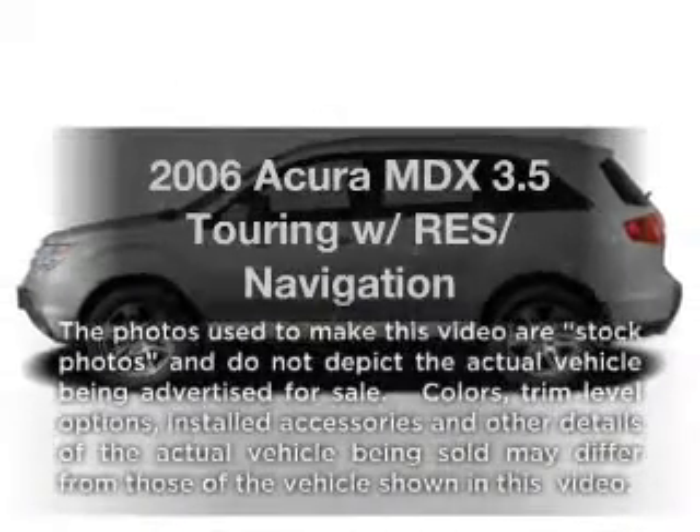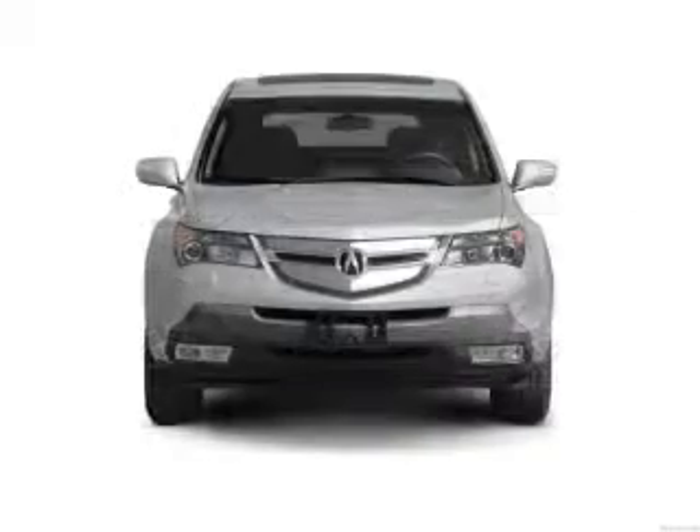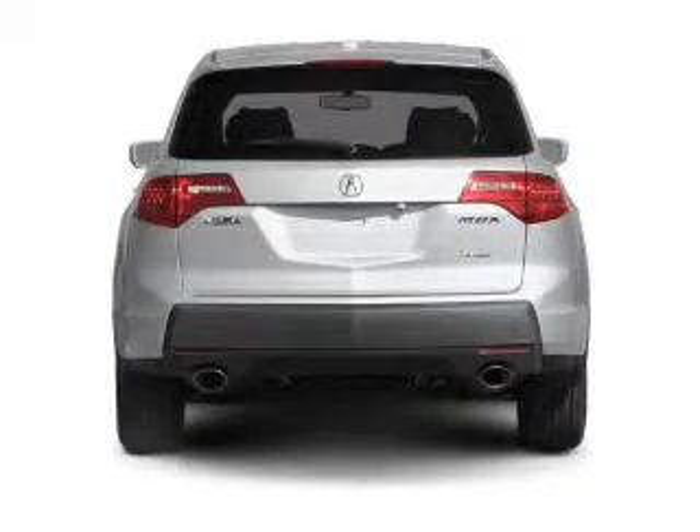Introducing the 2006 Acura MDX — everything you need under one roof with this great vehicle. With a reliable 6 cylinder engine that responds smoothly to its 5 speed automatic transmission.